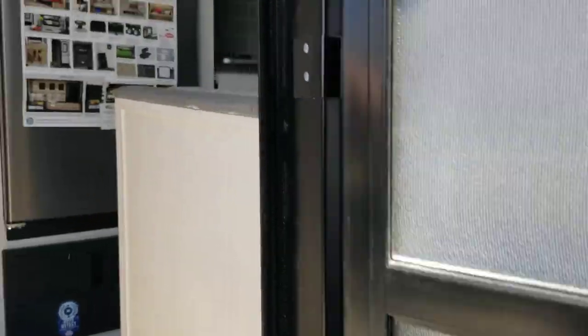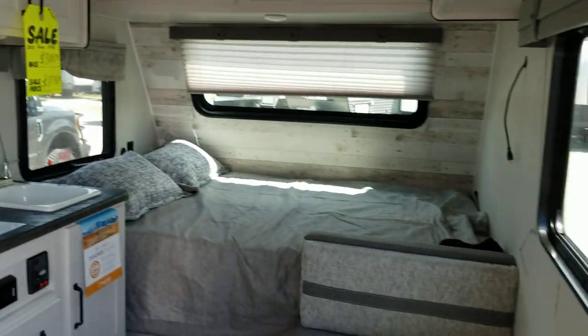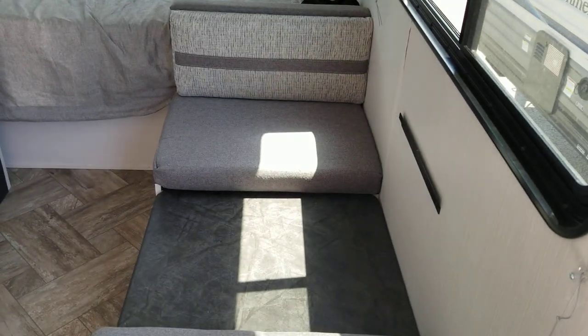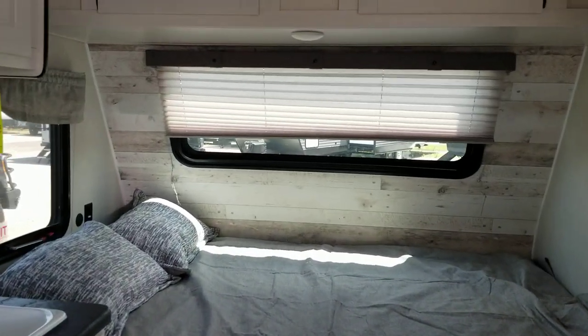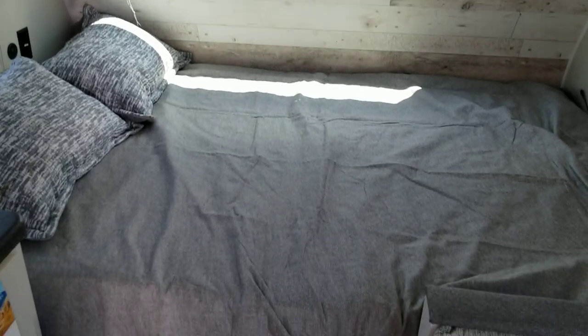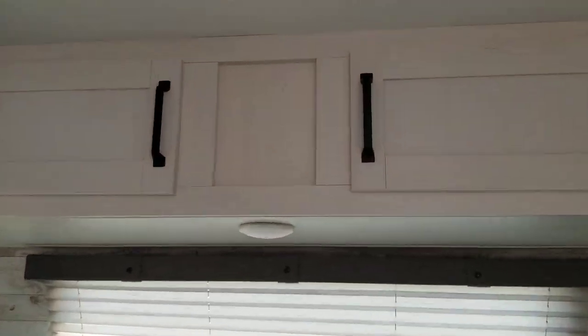Let's go up inside the coach. It's got a dinette with a table, and it all lays down into a bed. There's a nice bed up front, cabinets up above, and the TV mounts right here on the wall.